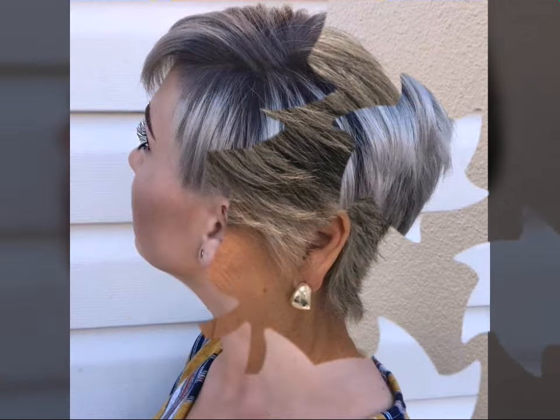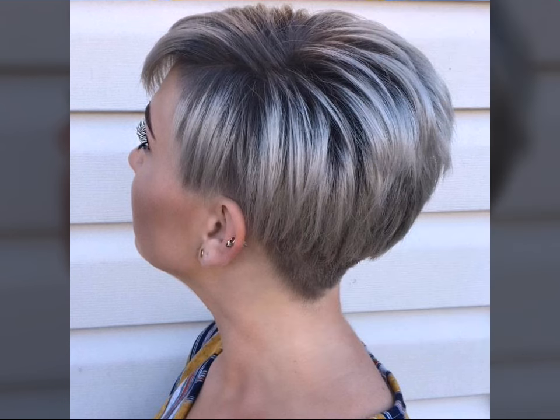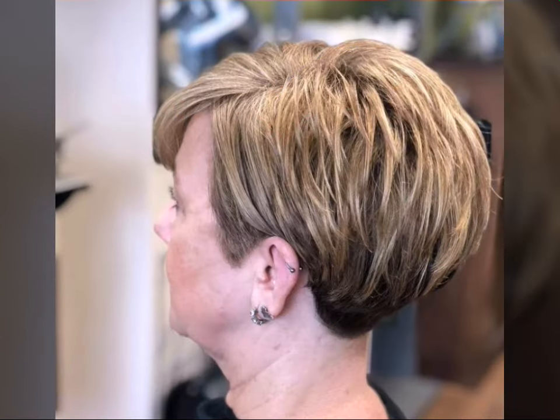Remember, the best bob-pixie haircut is the one that makes you feel confident and beautiful. Don't be afraid to experiment and find what flatters your unique features. If you have any questions or want to see more hairstyle inspiration, leave a comment below, and of course hit the subscribe button for more hair and beauty tips.